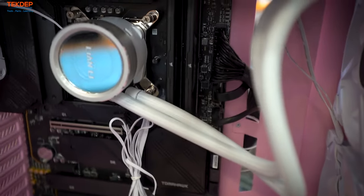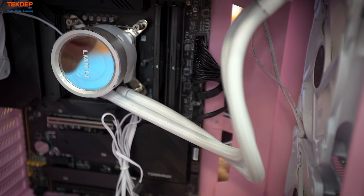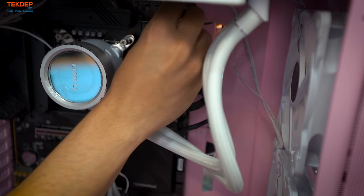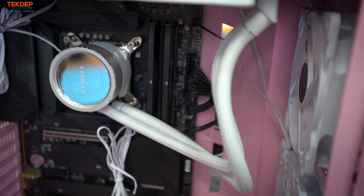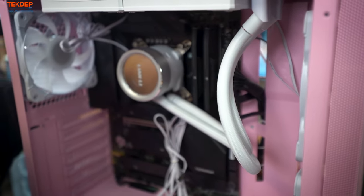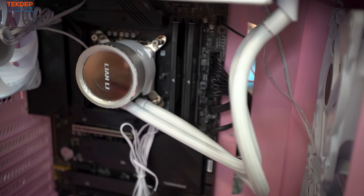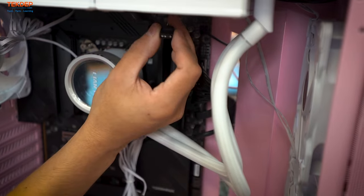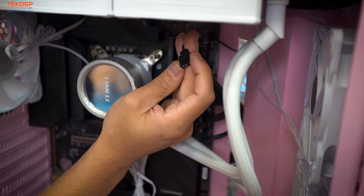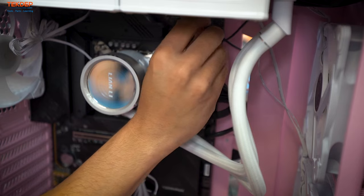Last two connections here: a fan header for the fan controller for all the included case fans, and an ARGB header at the top of the board. You can tell it's a 5V ARGB connector by the dead pin. This one isn't labeled but it plugs into the ARGB header.